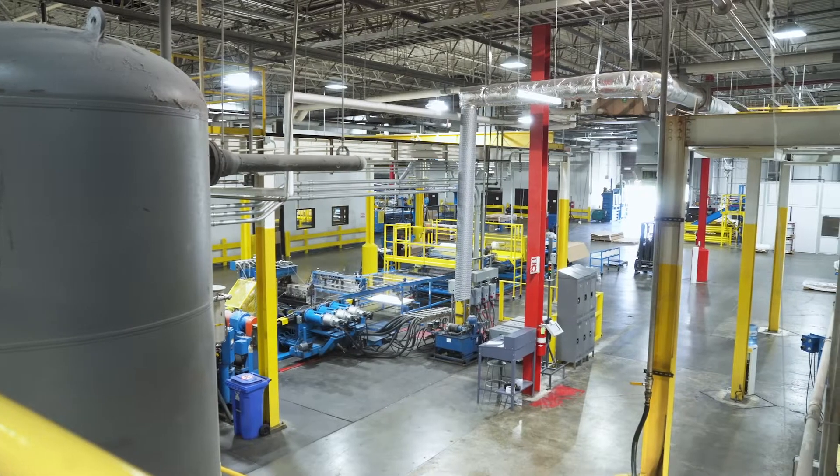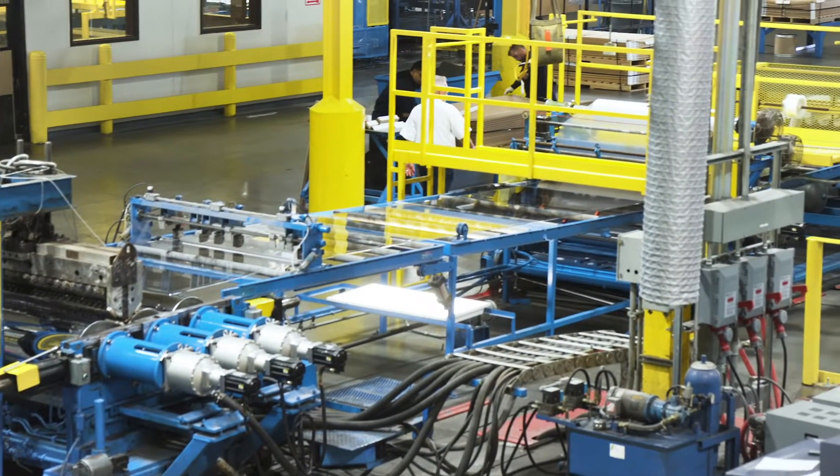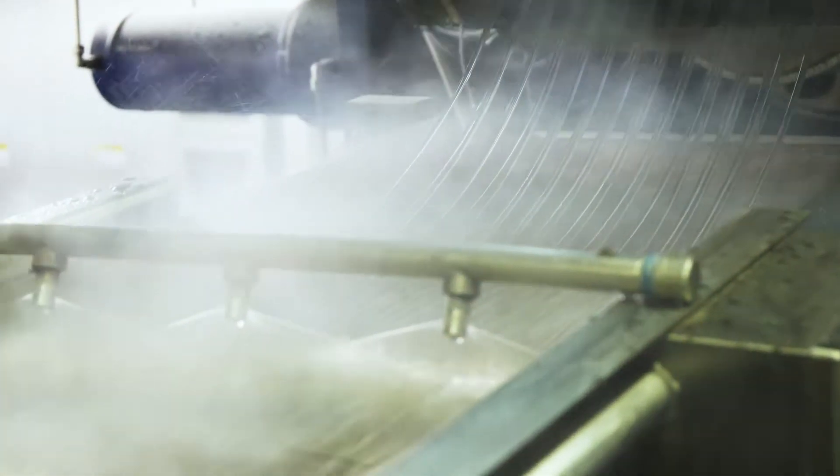In its 160,000 square feet of working space, eight lines manufacture flat sheet acrylic and acrylic lighting panels. Two additional lines are dedicated to the production of specialty polymers.